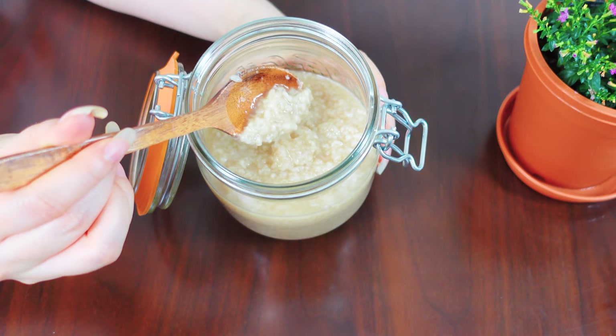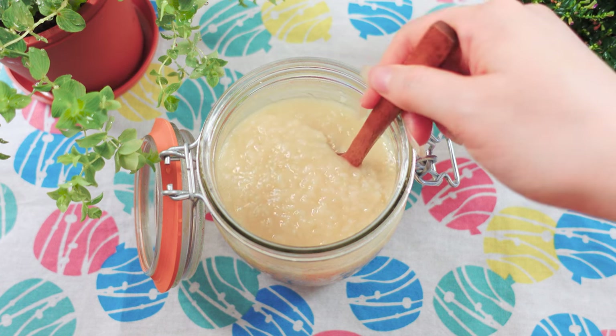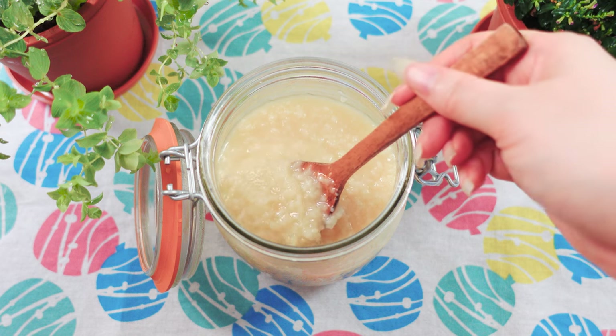So let's dive in. Shio koji, also called salt koji or koji salt, is this creamy paste-like seasoning. Shio means salt in Japanese.